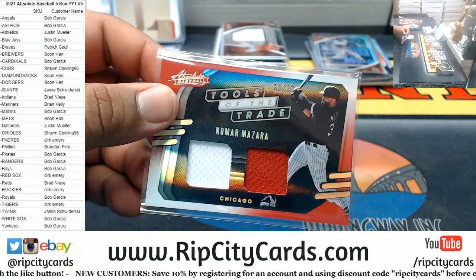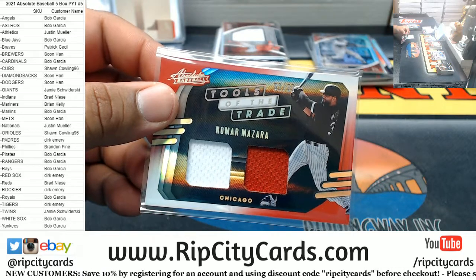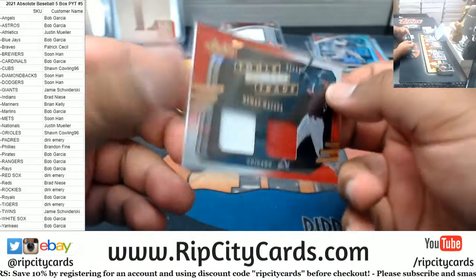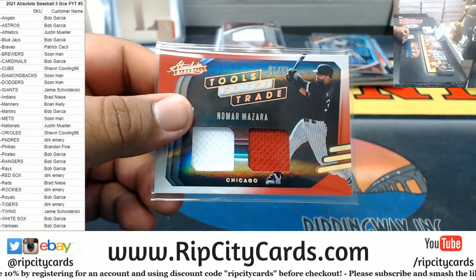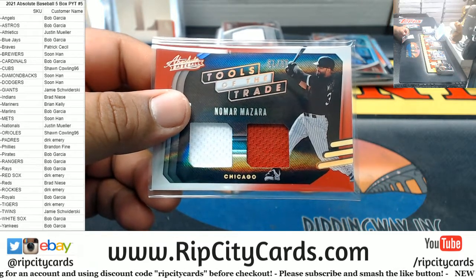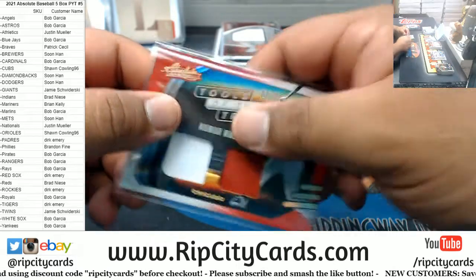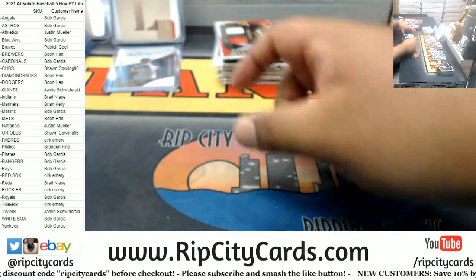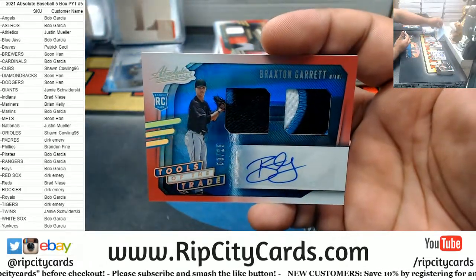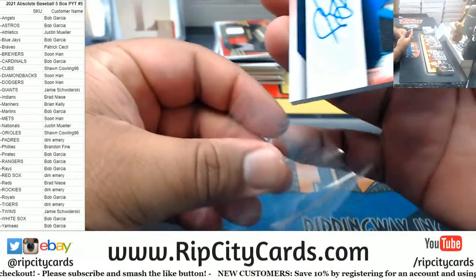White Sox. Mazara, Card 41, Tools of the Trade — yep, White Sox. All right, Braxton Garrett — that's nice, with the Marlins colors on there. 8 of 25, Braxton Garrett, Marlins rookie patch auto. If that was Jazz, that would have been sick.